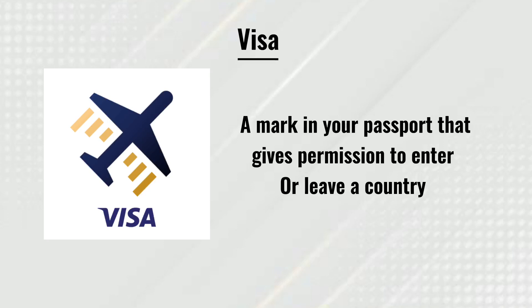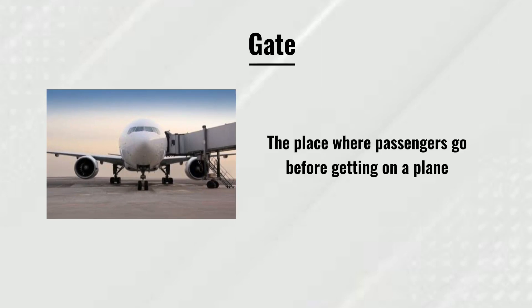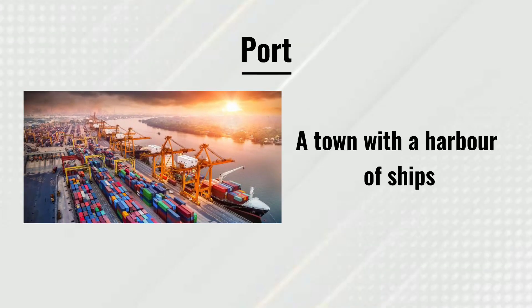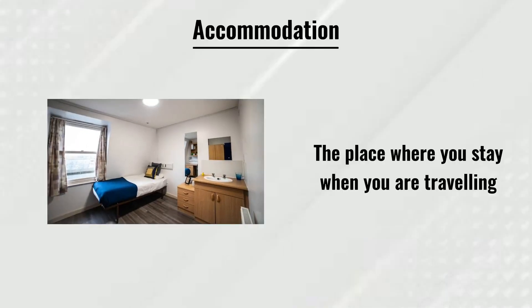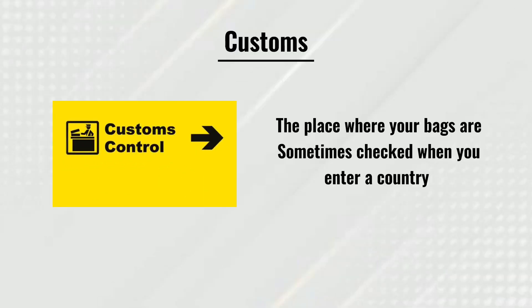Gate: the place where passengers go before getting on a plane. Port: a town with a harbour for ships. Accommodation: the place where you stay when you are traveling. Customs: the place where your bags are sometimes checked when you enter a country.